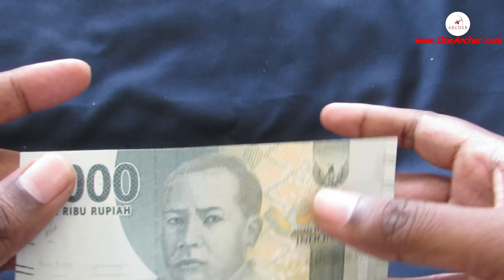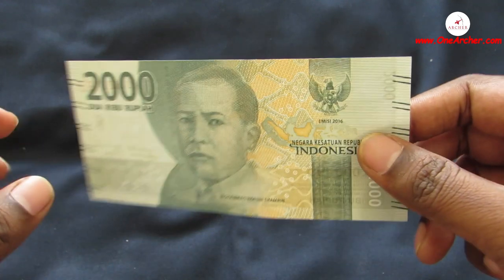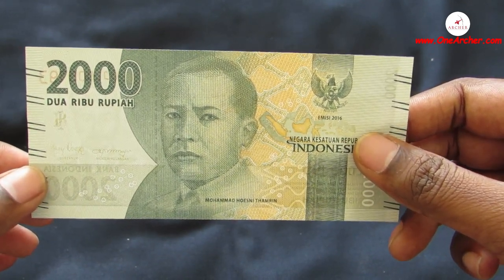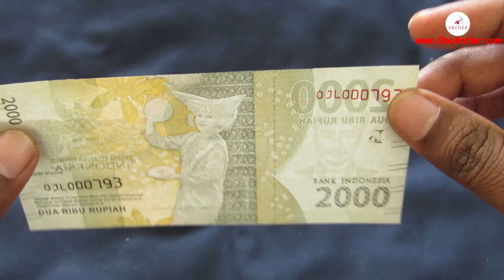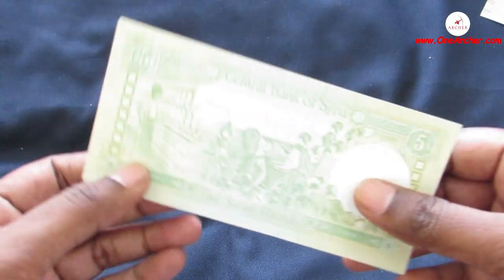The first one is a currency from the South Asian country of Indonesia. This is a 2000 Rupiah. On the obverse is a portrait of Mohammed Huesni Tamreen, who was a pre-independence Indonesian political thinker and nationalist. On the reverse is Ngarai Sianok Valley in Sumatra along with a Tari Piring dancer.